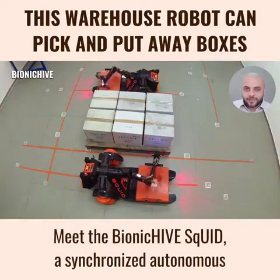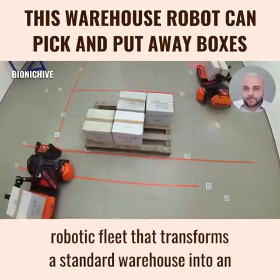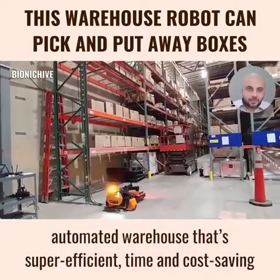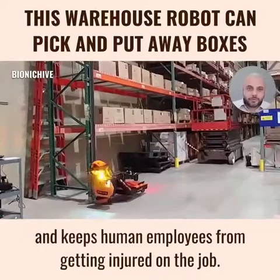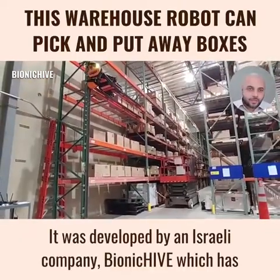Meet the Bionic Hive Squid, a synchronized, autonomous, robotic fleet that transforms a standard warehouse into an automated warehouse that's super-efficient, time-and-cost saving, and keeps human employees from getting injured on the job. It was developed by an Israeli company,